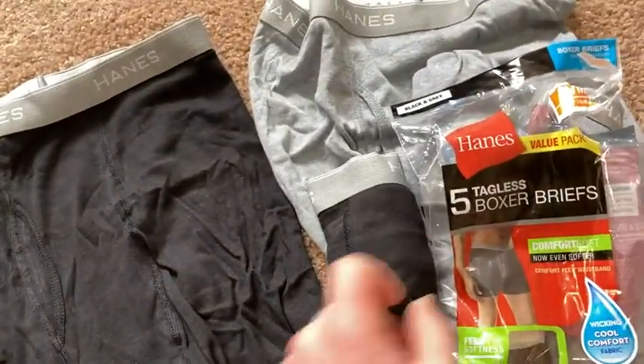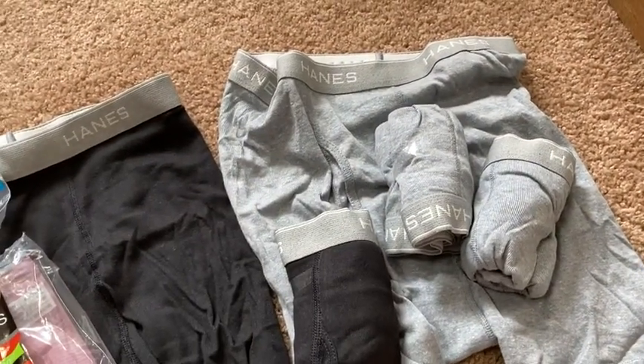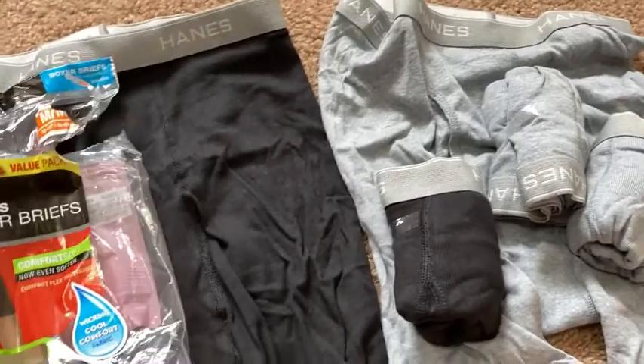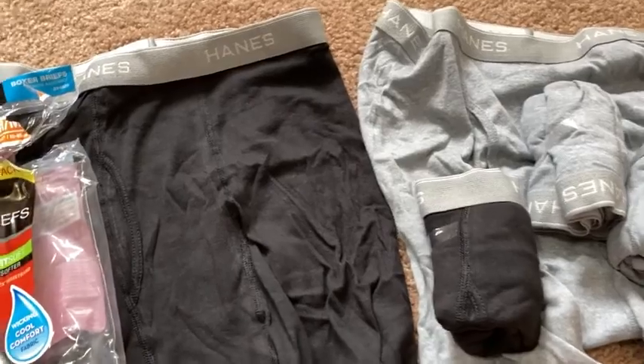At first I was like, no, these are 75% — I really wanted 100% cotton. But that's okay, that's all right. I need more underwear anyways, and Hanes is a good brand.